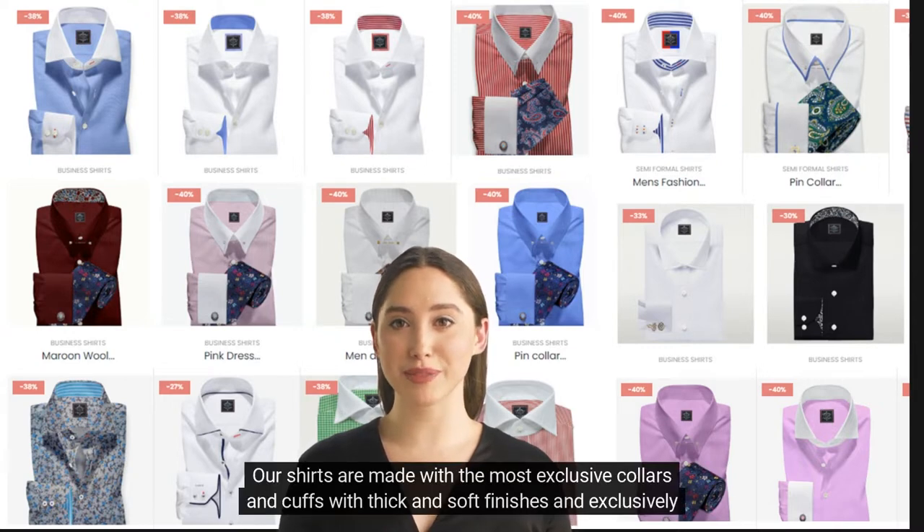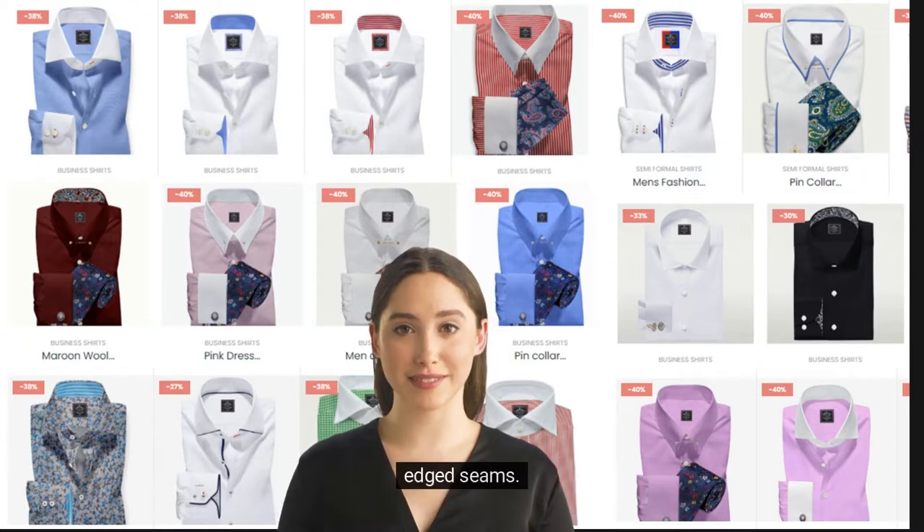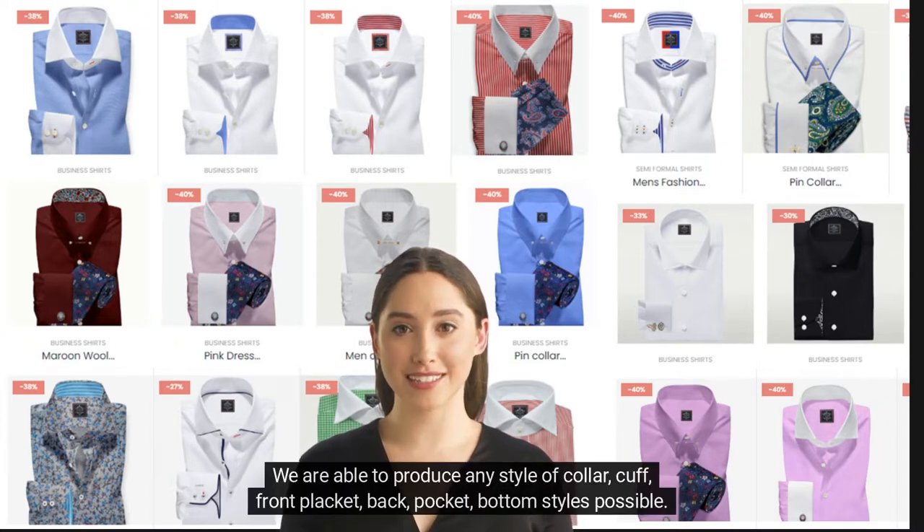Our shirts are made with the most exclusive collars and cuffs, with thick and soft finishes and exclusively edged seams. We are able to produce any style of collar, cuff, front placket, back, pocket, and bottom styles possible.